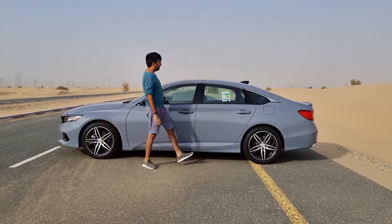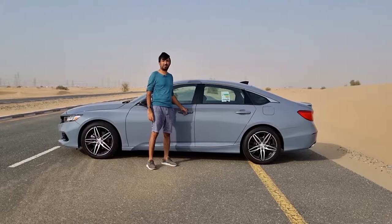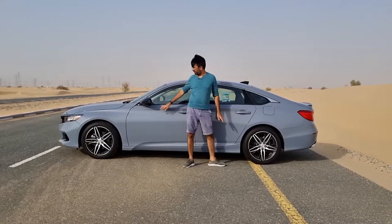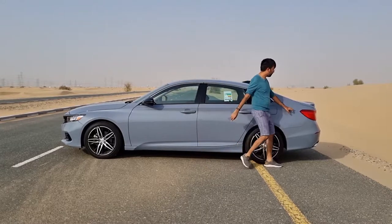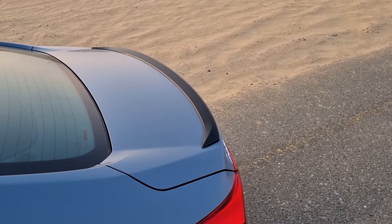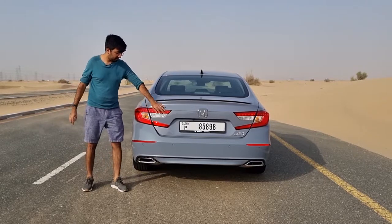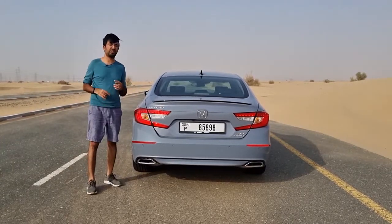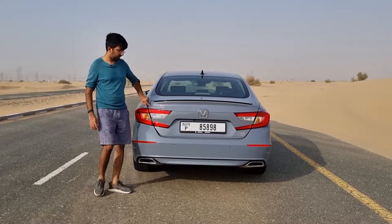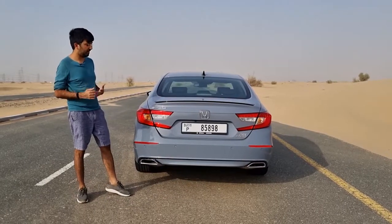You get a half-chrome window surround that extends to the back, while only the front two doors are smart keyless entry. A thick character line runs from front to rear. As part of the Sport package you also get a small glossy black spoiler and a shark fin black antenna at the back. The C-shaped tail lights are a mix of LED and halogen — turn signals are halogen while the braking lights are LED.